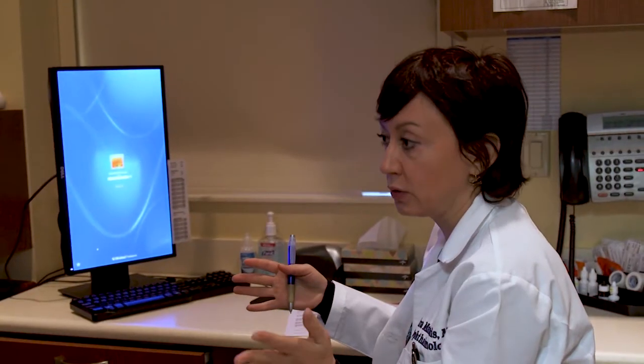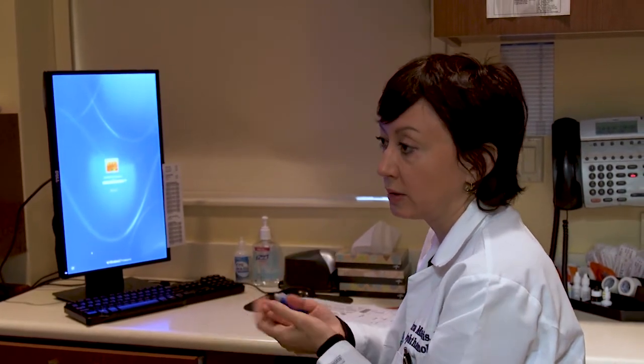I can actually see without my glasses. When I wake up in the morning, it's like such a blessing because I can see the clock, I can see everything — which I hadn't been able to do in ever since I can remember.